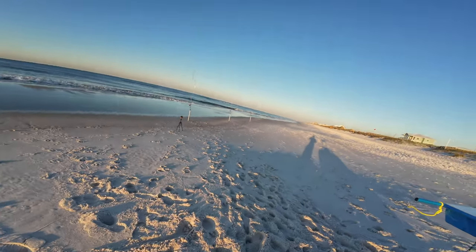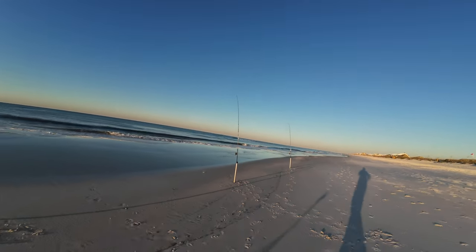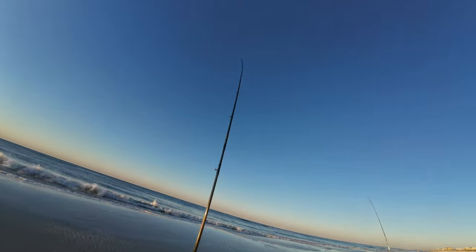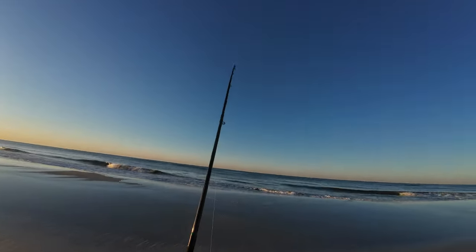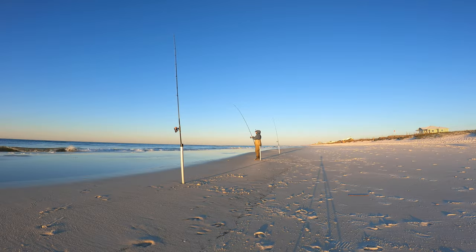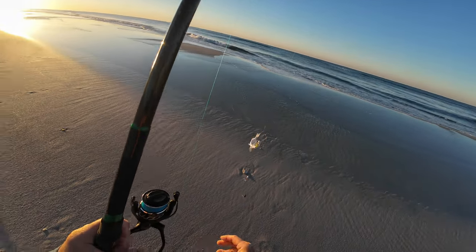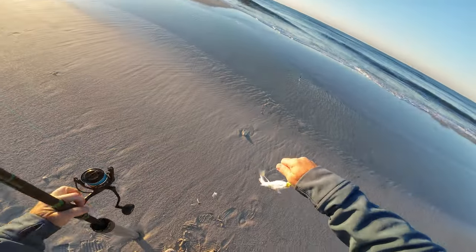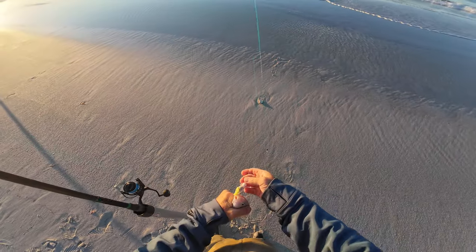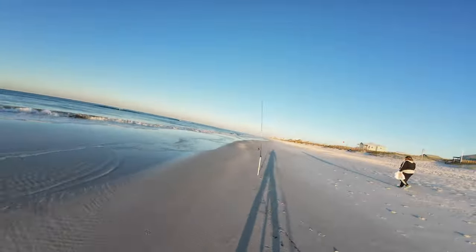I'd gone a while without a bite and was snacking on a chicken leg when it started up again. I was having trouble determining whether there was actually a fish on the line or if it was just my sputnik weight dragging the bottom. Glad it wasn't a catfish, but it still wasn't the species I was targeting. Caught a grunt in the surf — that's a different catch for surf fishing.